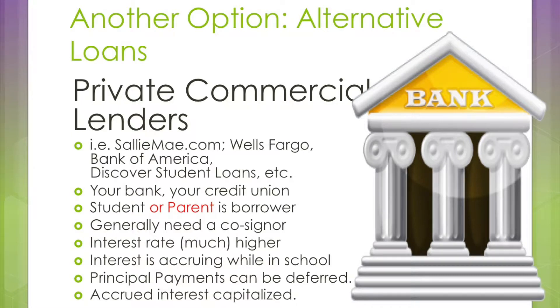Options four and five are the private alternative loans. This is a high FICO score loan — it's a bank loan. Approval is determined by whether the FICO score of the borrower and the co-borrower pass their credit standards, and the interest rate is also set by the FICO score. There is no origination fee. The student can be the borrower and anyone can be the co-signer; it doesn't have to be a parent.